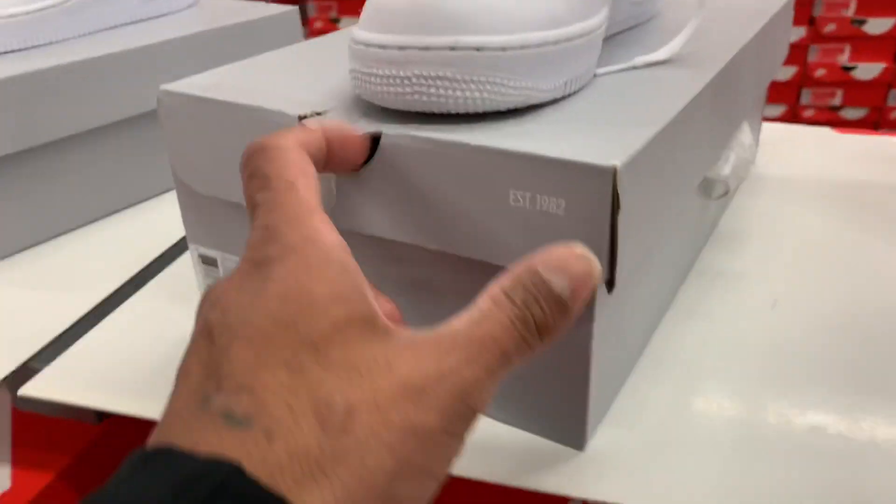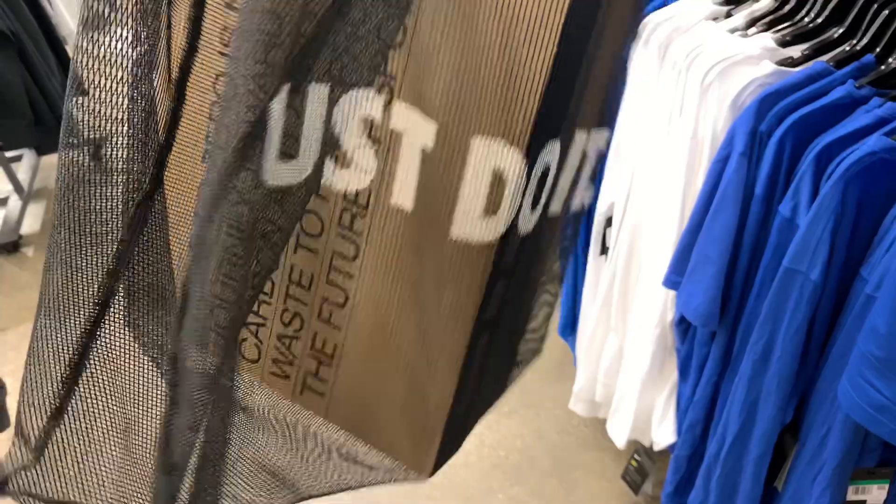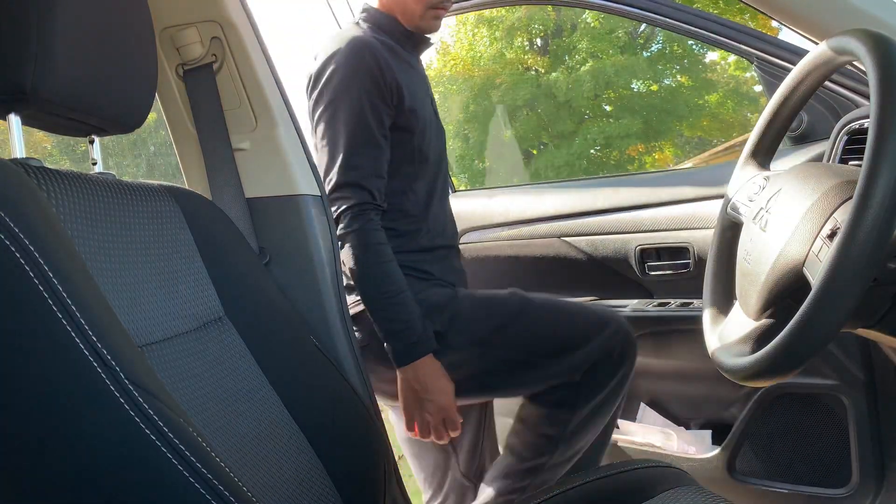I was about to check out when I saw this one — Air Force One triple white. I'm taking just one pair. But here's the thing: I got banned from the Nike Factory Store. I was labeled a bulk buyer, and the supervisor didn't want me to buy, even just one pair of shoes, using my 20% off discount code.